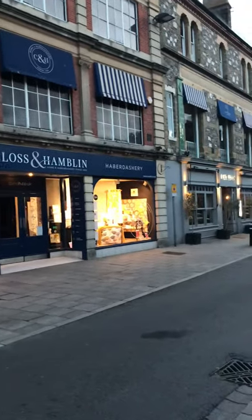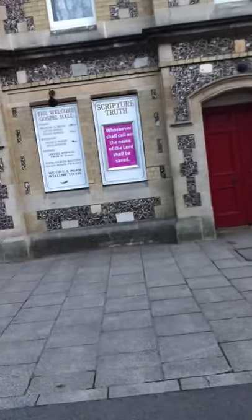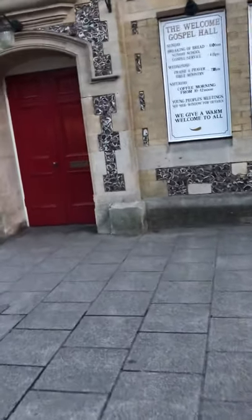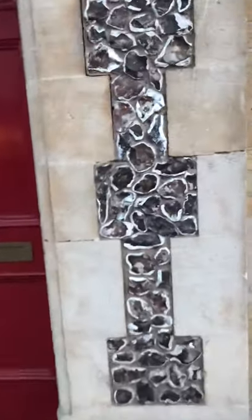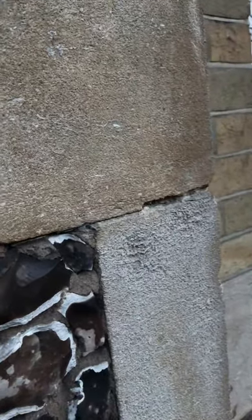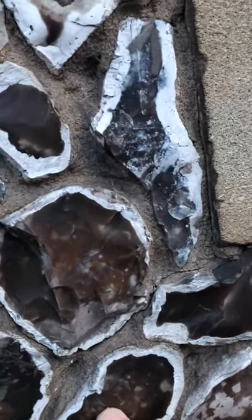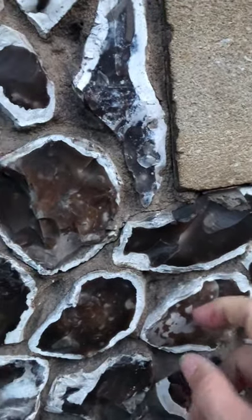A shop is over this, but it continues. This is an interesting feature in the architecture here — really striking. These are actually shells, I think he said, and they've hardened and become flint. You can see them interspersed here, and they have it in designs.